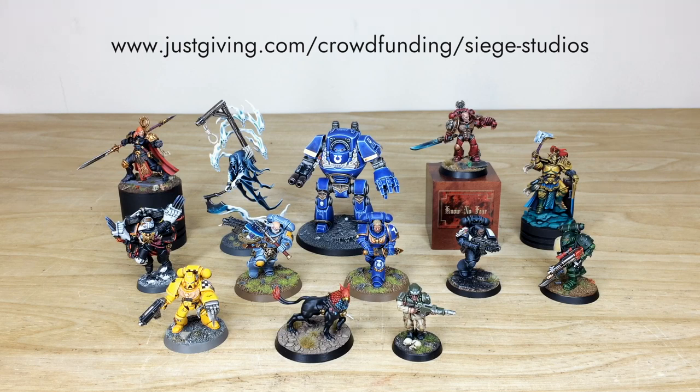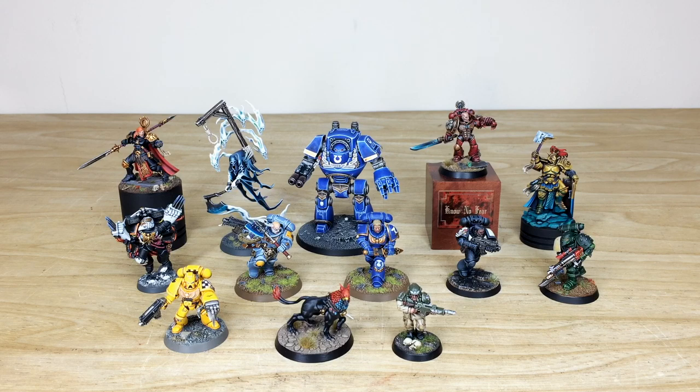If you have any questions at all, feel free to put them in the comments. We'll do our absolute best to answer as many as possible. We're going to come back in a second and have a look at these awesome models in more detail so you can see each of the miniatures that you could potentially win. See you guys back shortly.